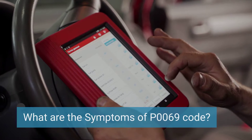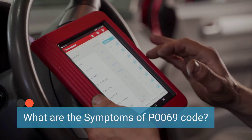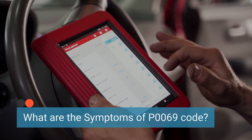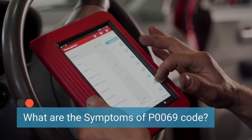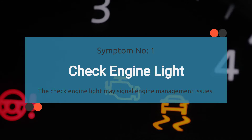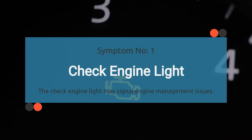Let's dive into the symptoms of trouble code P0069. Let's break it down one symptom at a time. The check engine light illuminates when there is an issue with the engine management system. A persistent P0069 code may trigger the check engine light to turn on, indicating a problem with the MAP sensor and the barometric pressure sensor.